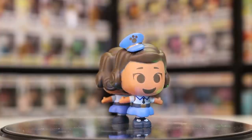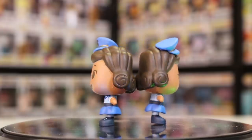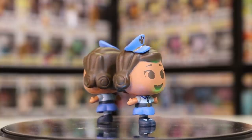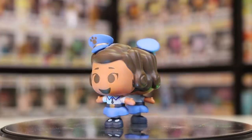Wait — is there two? What the heck — we got two Officer Giggle McDimples in the same pack! That's crazy. We've had some weird luck with Mystery Minis. There was one time I didn't get a Mystery Mini in a pack, and this time we got two. She's a 1 in 12, so it's not like we got a 1 in 72 twice, but still pretty wild.